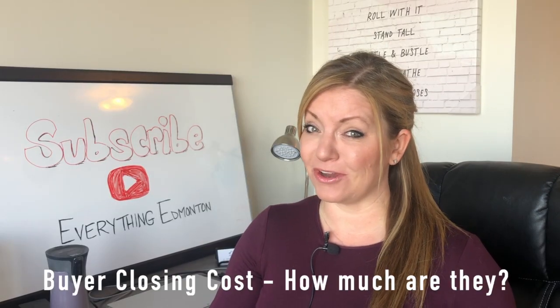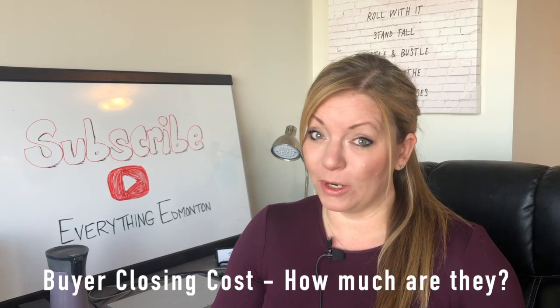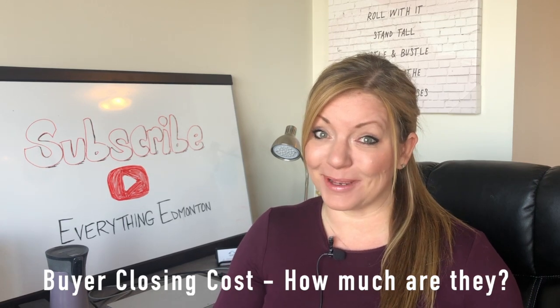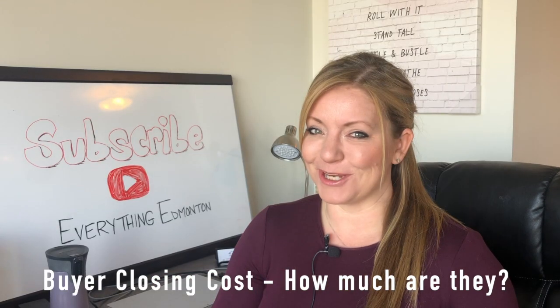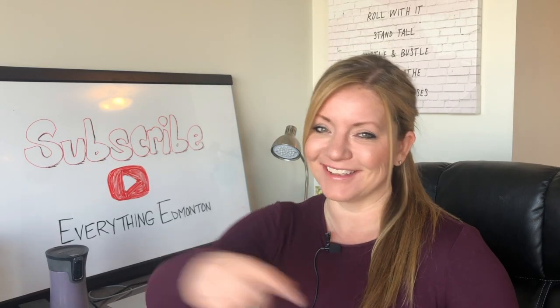Are you buying a home or thinking about it? You may not know this, but the cost of buying a home is more than the home price and the down payment. So how much does it cost to buy a home anyway? That's the question that I'm going to answer today. Let's dive in.